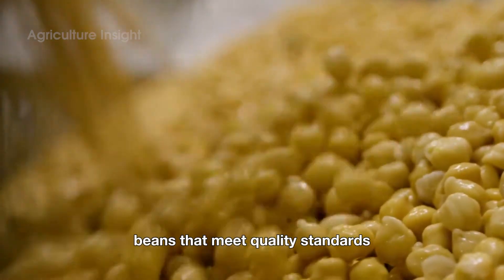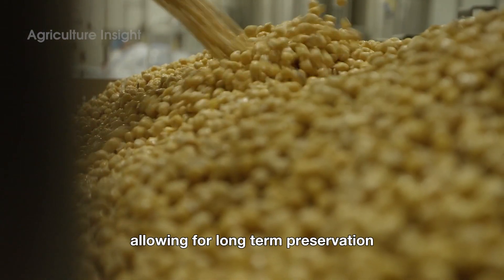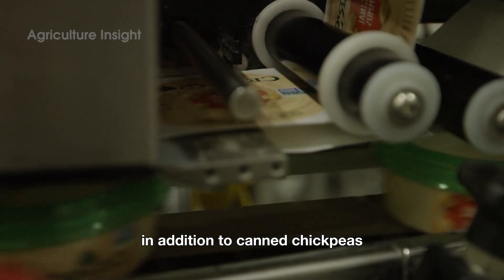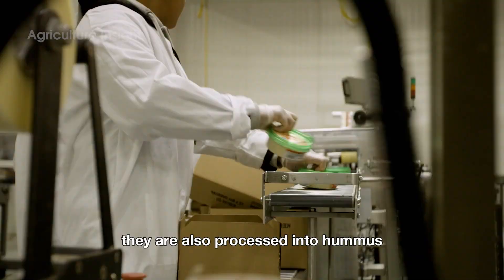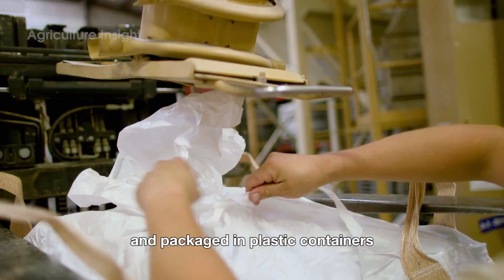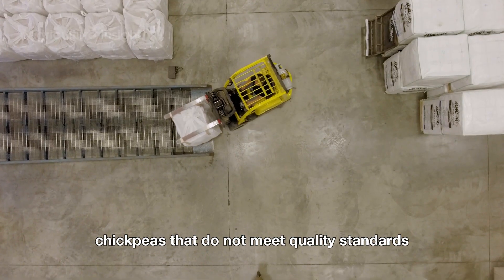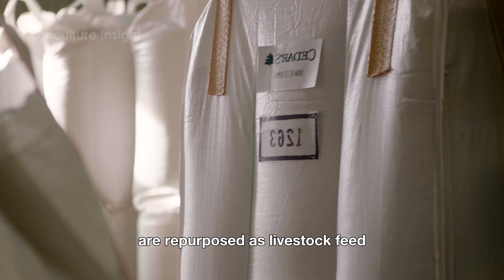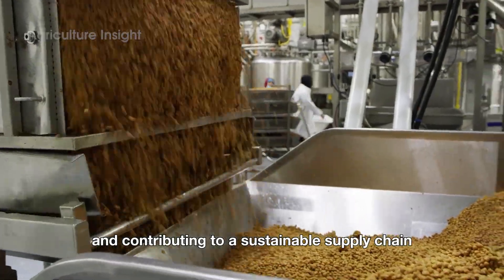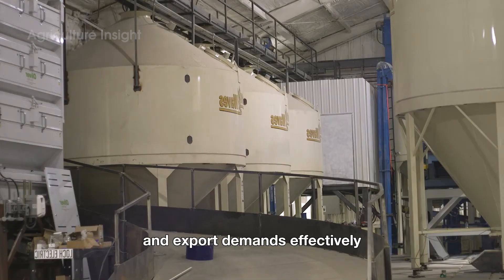Beans that meet quality standards are packed into tin cans filled with brine or natural soaking water, allowing for long-term preservation and maintaining their flavor. They are also processed into hummus, chickpea flour, or pasta, and packaged in plastic containers or sealed paper bags. Chickpeas that do not meet quality standards are repurposed as livestock feed, ensuring resources are used efficiently and contributing to a sustainable supply chain.